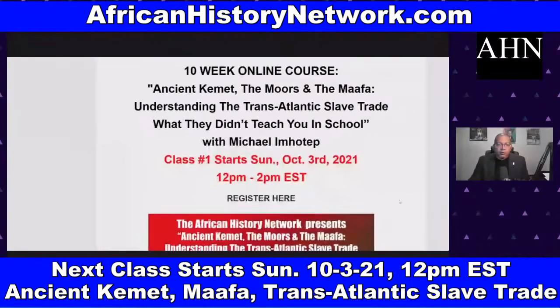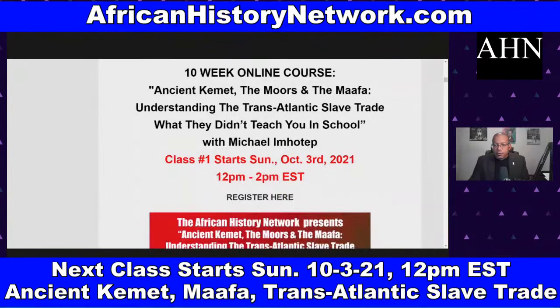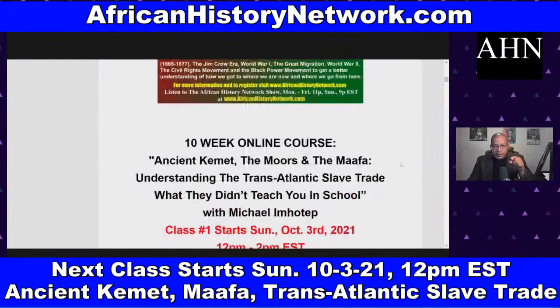If any of that interests you, be sure to register for the class. Sessions are done live and all are archived — you can go back and watch them anytime. You can see me in the class but I can't see you; it's not like a Zoom call. You can be in your pajamas. There's a live text chat so you can ask questions. The course is regularly $130, currently on sale for $80, and you have access even after the course ends.